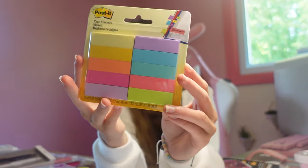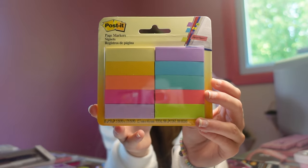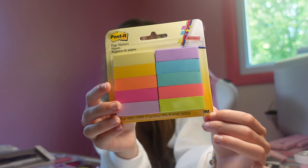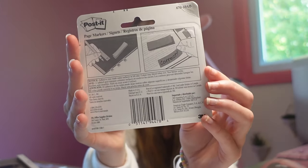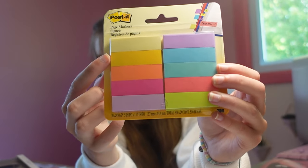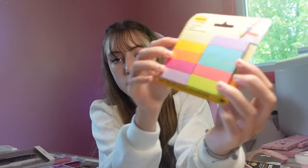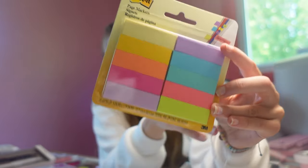Next on the list we have these Post-it tab things where you can mark on the binder where things are. These stick out of the book if you are reading and you can write on them. We got them in a bunch of different colors — yellow, pink, purple, green, more pink, two blues, teal, and purple. We got these because they are very helpful when you need to keep organized, or even in your school textbook to remember what chapter you were on.